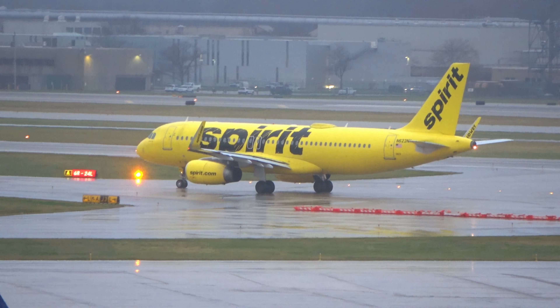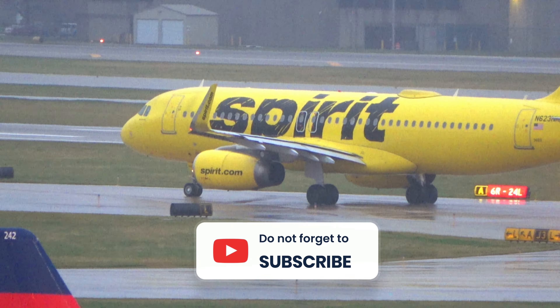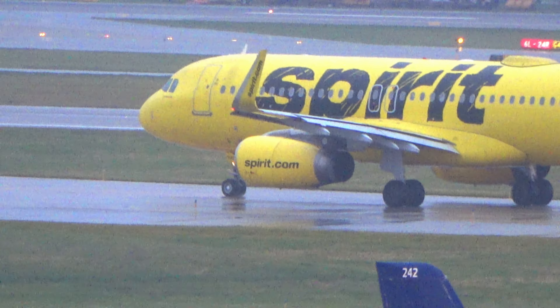Pilot: Yes sir, I know you guys weren't expecting us, but we are doing a diversion from weather — prior to actually making an attempt over at Burke Lakefront. So we are coming to you guys and we'll be there in about 20 minutes.